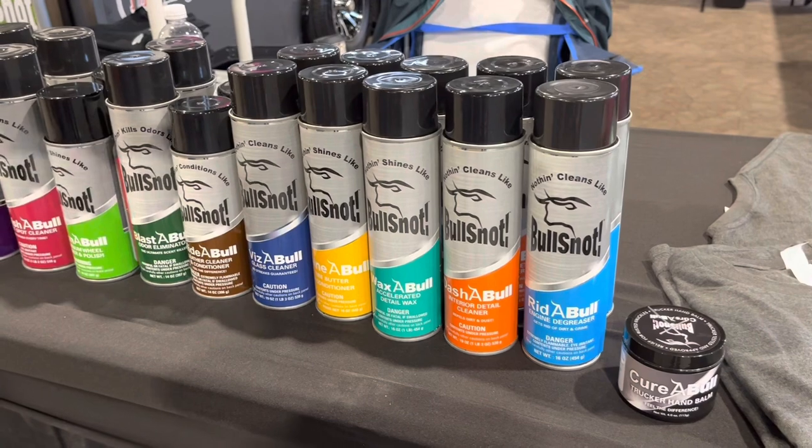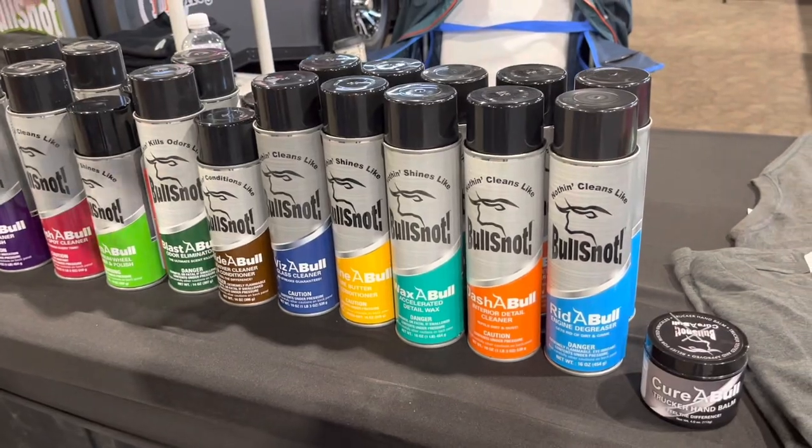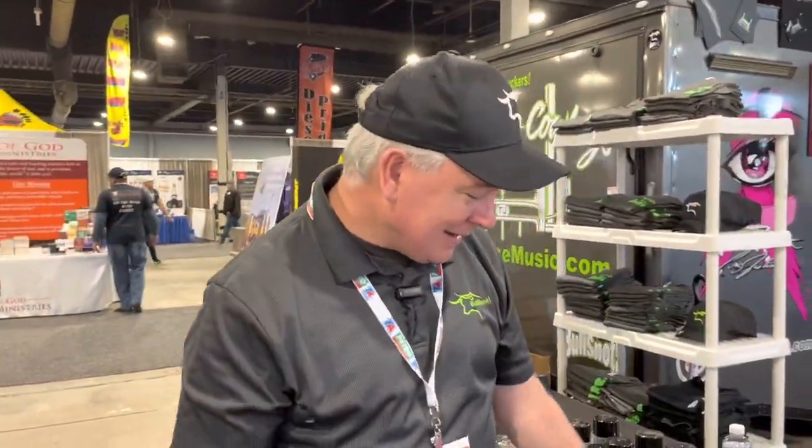The Dashable is the interior detail cleaner. It protects everything inside the vehicle — your dash and beyond. It repels dirt and dust, and after the second application it'll even repel dog hair. The trick is it protects your dash from breaking down — it's like putting sunglasses on your dash. And if you have a problem with your windshield fogging up, it's an anti-fog too; just spray it on your windshield.